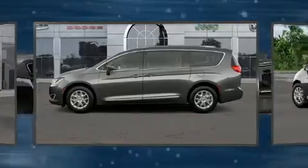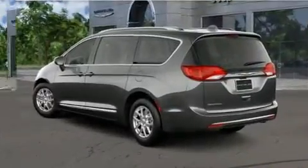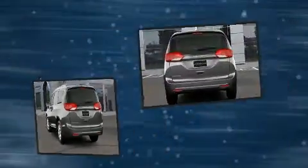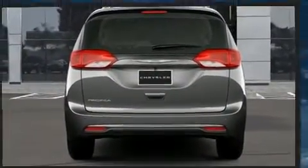A wealth of standard features mean that you no longer have to sacrifice, such as remote keyless entry, front and rear reading lights, a trip computer, an automatic dimming rear-view mirror, heated seats, a power rear cargo door, and much more.